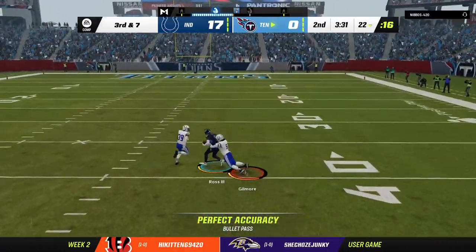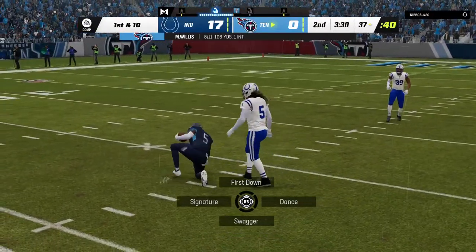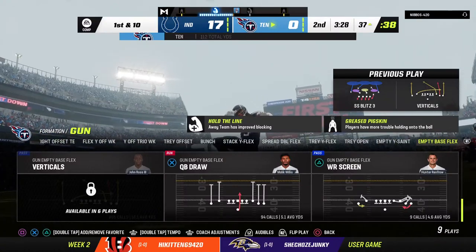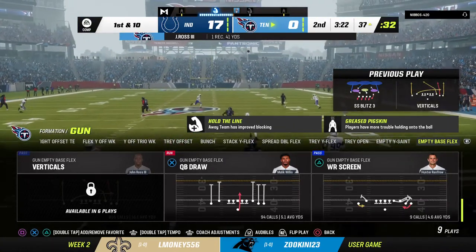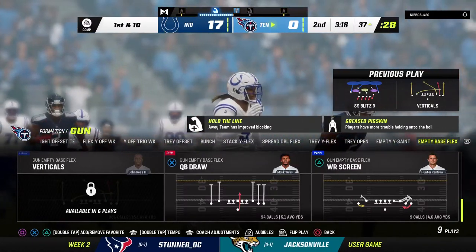Going deep downfield for Ross — Willis taken in, it's complete, and they're going to get this down to about the 37. That might be exactly what they needed to wake up this home crowd. They haven't given them much to cheer for so far, and never underestimate the effect the home crowd can have on a game.